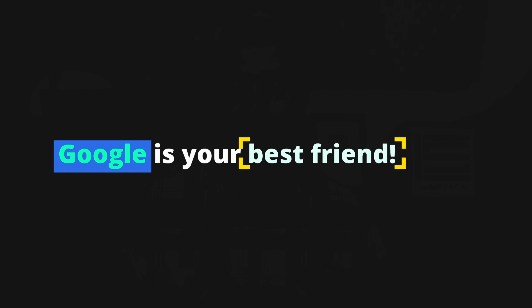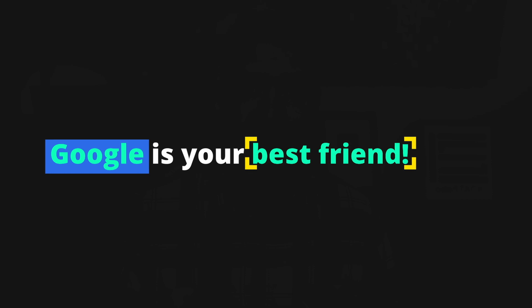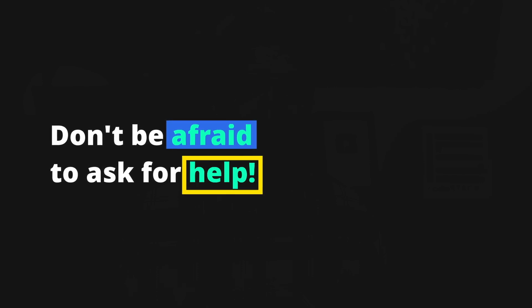A web developer is essentially a problem solver. Use Google to find solutions — chances are someone else has encountered the same problem before. Don't be afraid to reach out to online communities like Stack Overflow for help either. And if all else fails, ask a colleague; other developers around you may have encountered the same problem or can point you in the right direction. By developing problem-solving skills and a mindset of continuous learning, you can turn failures into opportunities for growth. Embrace failure as a chance to learn.